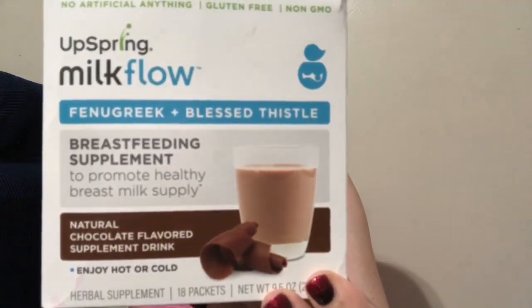I'm also using the Milk Flow chocolate drink supplement. It's not the tastiest thing on the planet — I usually mix it in with a milkshake. If you mix it with hot water or hot milk it dissolves pretty well, but if you mix it in cold milk it gets really chalky and doesn't mix well. Mixing it in a milkshake is a good excuse for a nightly treat. It comes with 18 packets. By the time I started drinking it I already had such a big oversupply that it was hard for me to tell whether it was working, but I have been using it and it has good reviews online.